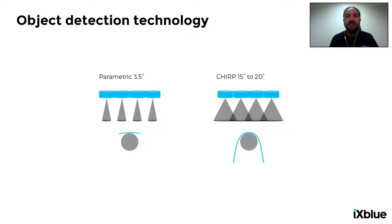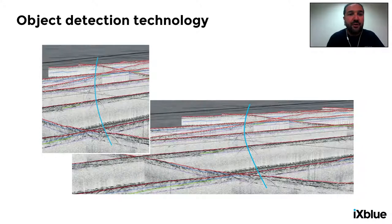Beyond better data quality, object detection is also feasible with these CHIRP systems. Because of the wide aperture of the Echoes — the beam aperture is about 15 to 20 degrees — it's certainly possible to obtain multiple returns from a single object during the survey. This generates parabolas, the top of which is at the location of the object. On screen, you can follow the exact position of a pipeline. This object detection capability is a distinct advantage over a narrow beam aperture system such as parametric.